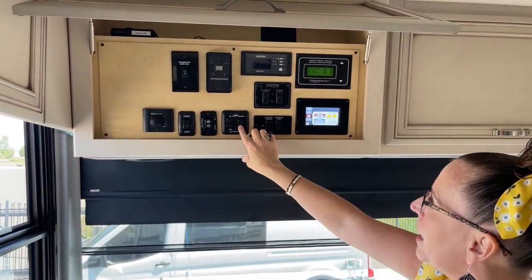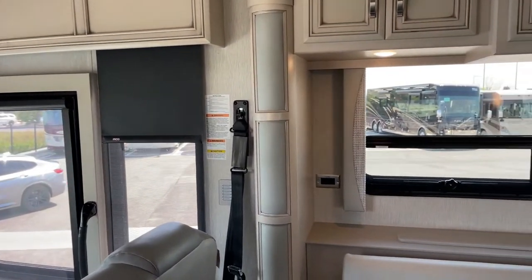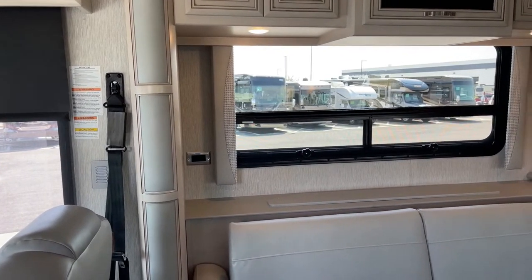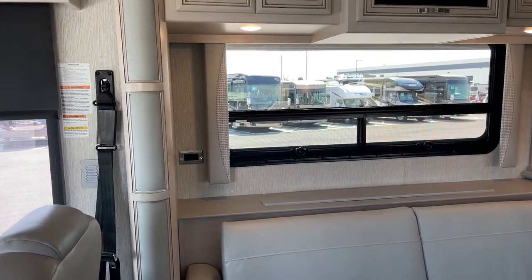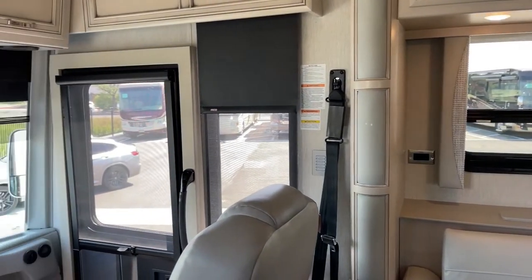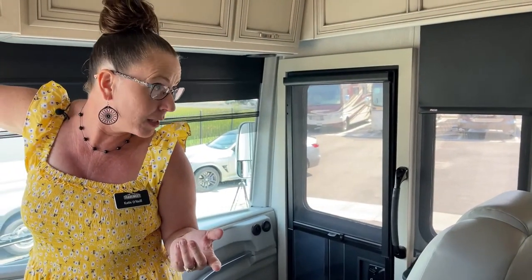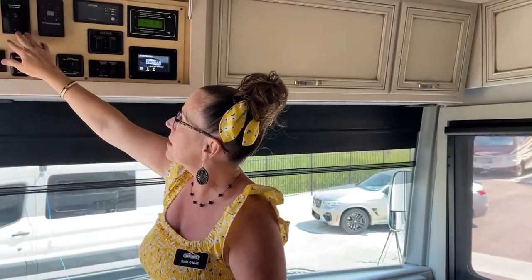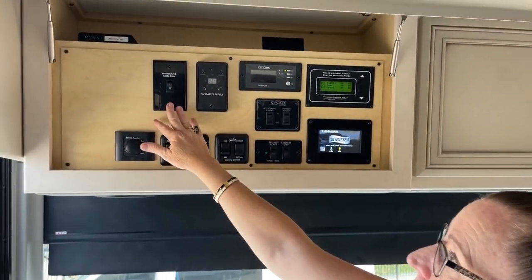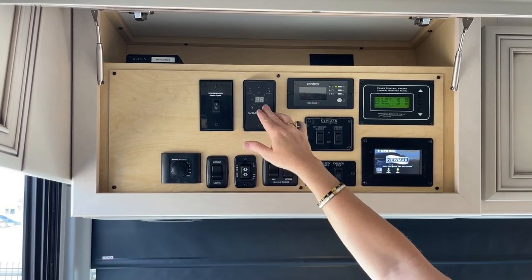I'm going to go ahead and turn my awnings on — I'm hoping to get this Carefree system to extend. It looks like it's going out right now. Usually when it's this hot we have pretty high wind gusts, so I don't usually show awnings. But this is a really nice feature on this coach. Carefree does have an app as well. And the Winegard satellite system — there's a little dome satellite up top, so if you want to plug in your dish receiver you're welcome to. We've also upgraded this to the Razor antenna — an electronic antenna.